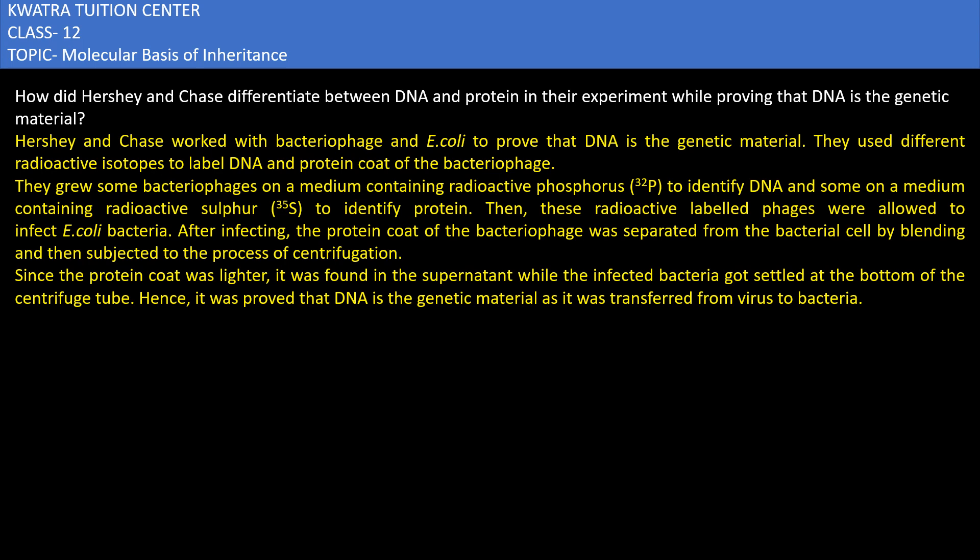In the early 1920s, biologists considered that protein is the genetic material. But in 1952, Hershey and Chase designed an experiment.